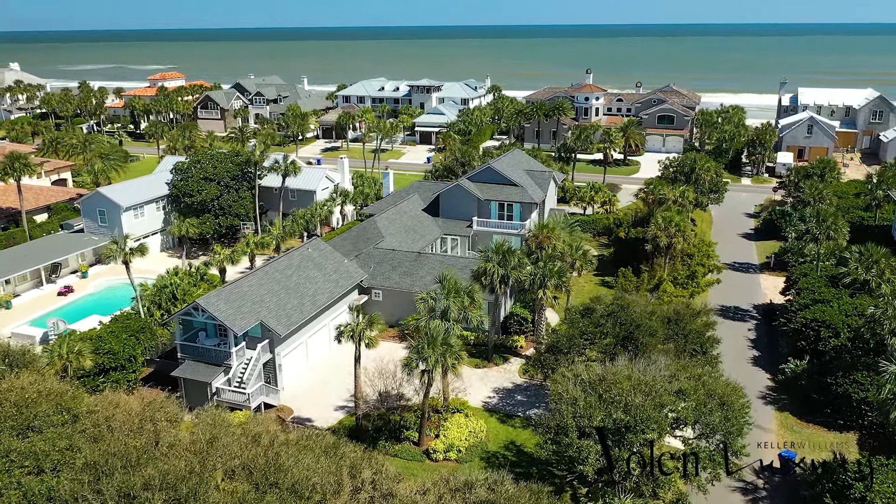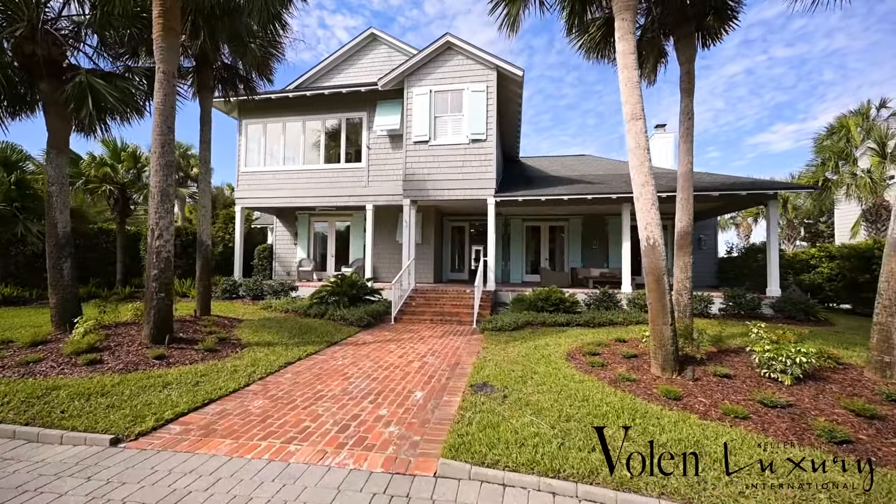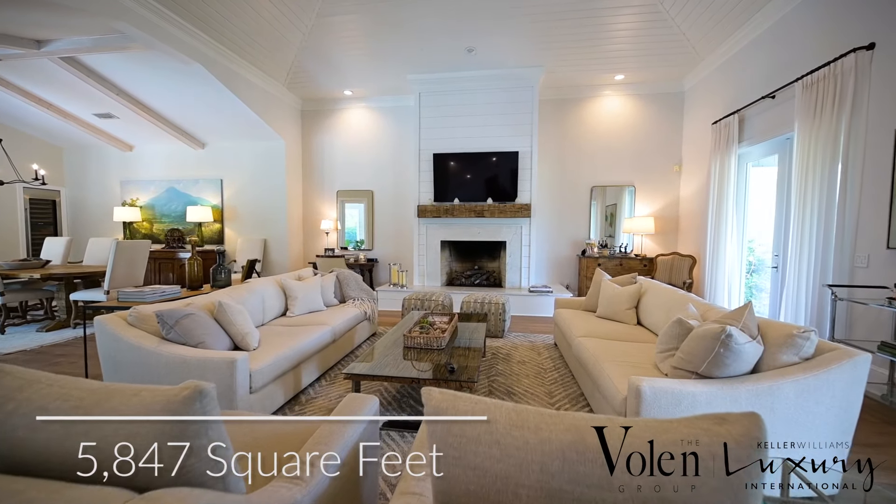Hi, I'm Gwen Bolin with Keller Williams Luxury. Welcome to 352 Ponte Vedra Boulevard. This home is in a fantastic location — it's directly across from the ocean and just a short walk to the prestigious Ponte Vedra Inn and Club.